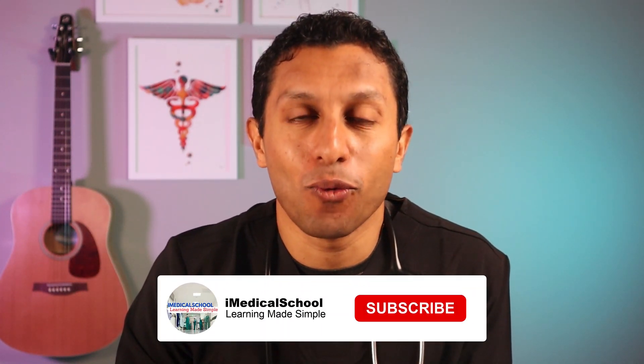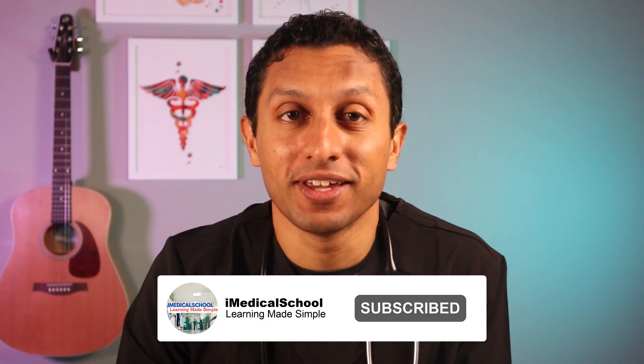Hi, this is Dr. K from iMedicalSchool. Our goal is to help you understand why we do what we do in medicine by reviewing important research and medical news. So whether you're in the medical field or just want to know more about your health, we're here to help.